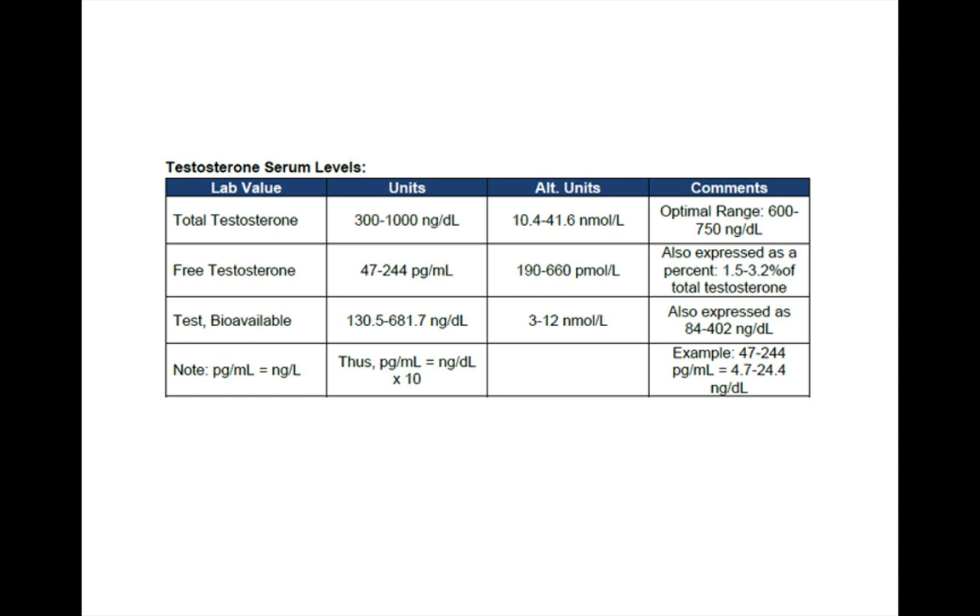Here's another chart where you can see total testosterone levels. Typically in nanograms per deciliter, most labs will rank normal as 300 to 1,000. In my mind, if you are below 500 and also dealing with testosterone deficiency-like symptoms, you're probably going to want to experiment with TRT. That is equivalent to 10.4 to 41.6 nanomoles per liter. You can also see free testosterone in picograms per milliliter and 190 in picomoles per liter. For example, someone who has 47 to 244 picograms per milliliter — that's going to be equivalent to 4.7 to 24.4 nanograms per deciliter. This is important depending on whether you're in the UK, Europe, or the United States.